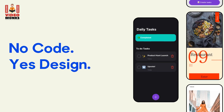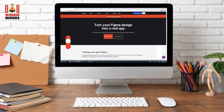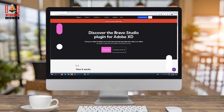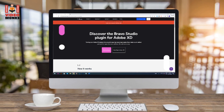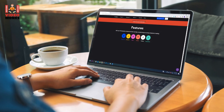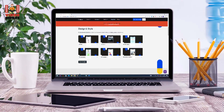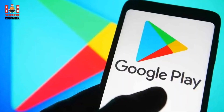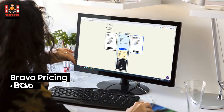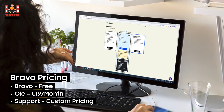2. Bravo. Bravo's website reads: no-code, yes-design. It perfectly encapsulates the platform's primary feature, through which you can convert Figma or Adobe XD designs into iOS and Android-native apps. Bravo also comes with features to increase aesthetics, including pop-ups, animations, video backgrounds, sliders, and more. Once you've developed the app, you can directly release it on Google Play or Apple. Pricing: Free, Ole 19 euros/month, Support custom pricing.